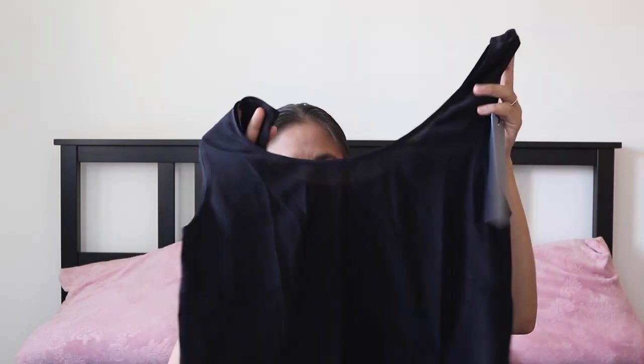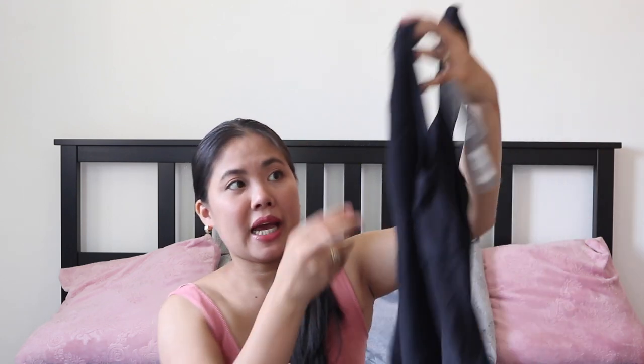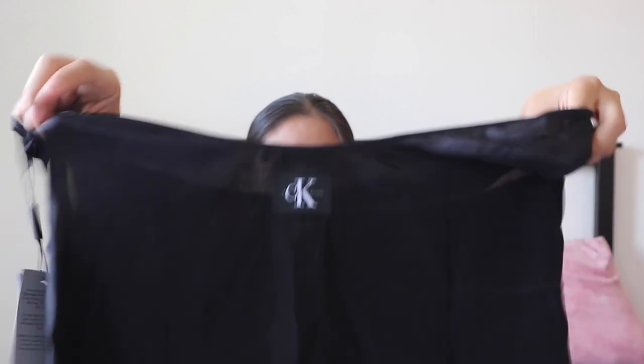First, I got this black blouse. The material is really light, soft, and has a cooling effect on the skin. It's sleeveless and black, and at the back it has the Calvin Klein logo. That's the first item.